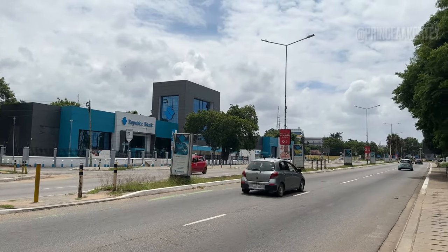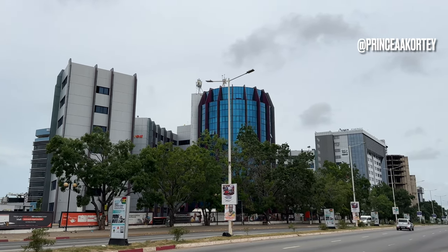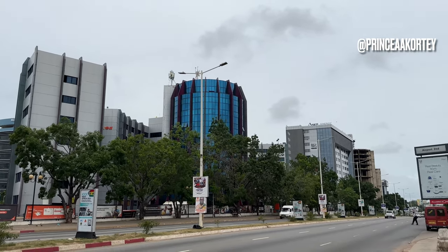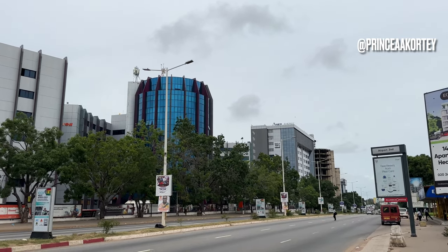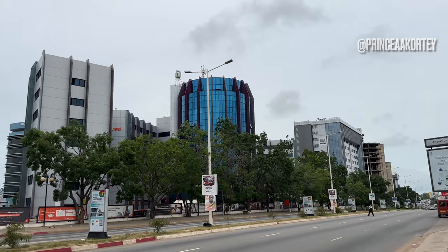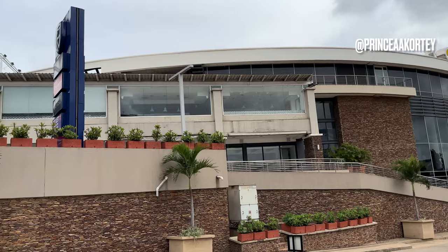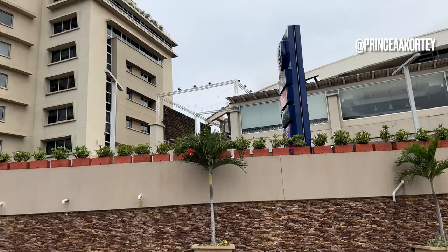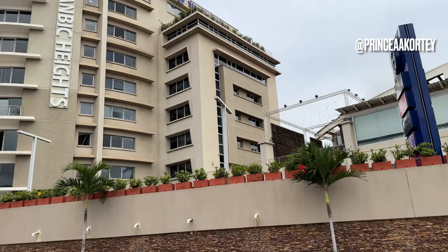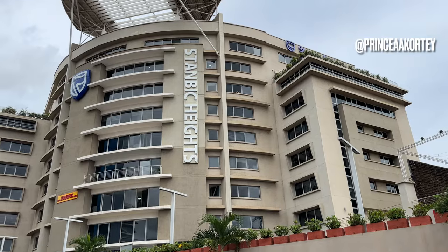Our next stop is Airport City, a dynamic area near Kotoka International Airport. This district has undergone a radical transformation, catering to international visitors and businesses. The skyline features luxurious hotels and premium shopping centers, and it has become a symbol of Ghana's growing prominence in the global arena.